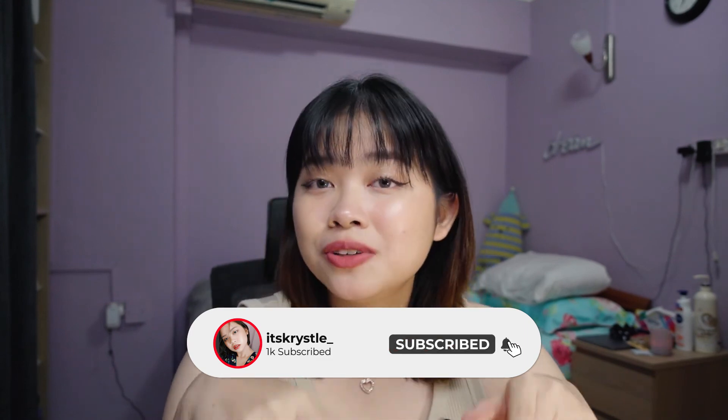If you found this video helpful, please remember to leave a like down below, also subscribe, and I'd love to see you around. Ring the bell — it keeps you notified on when I upload. I usually upload on Fridays so you can keep a lookout for that. I will see you guys in my next video. Stay safe. Bye!